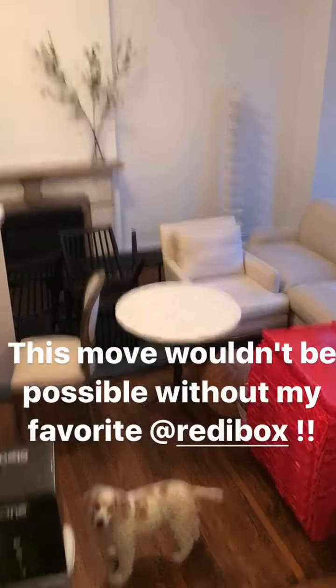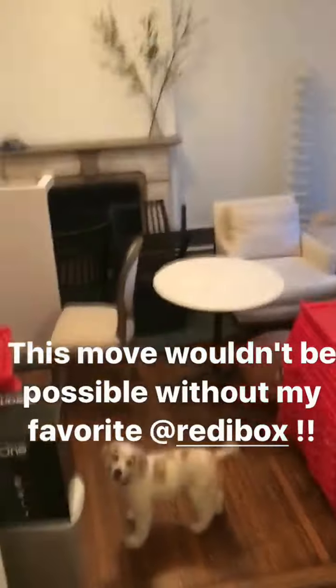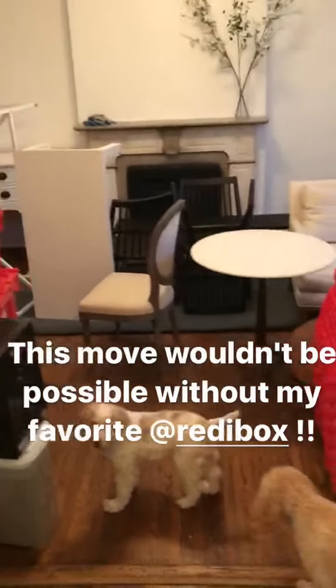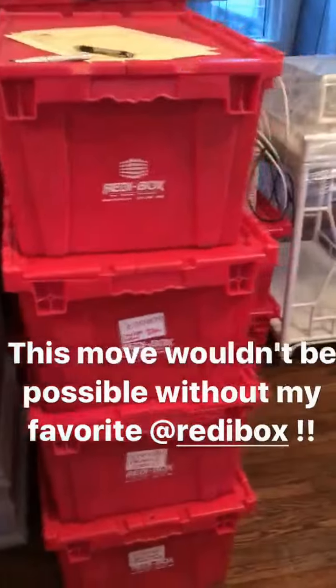Fiona! Are we home? Do you like it? Do we have 30 red ready boxes to unpack? Yes! Let's get to work!